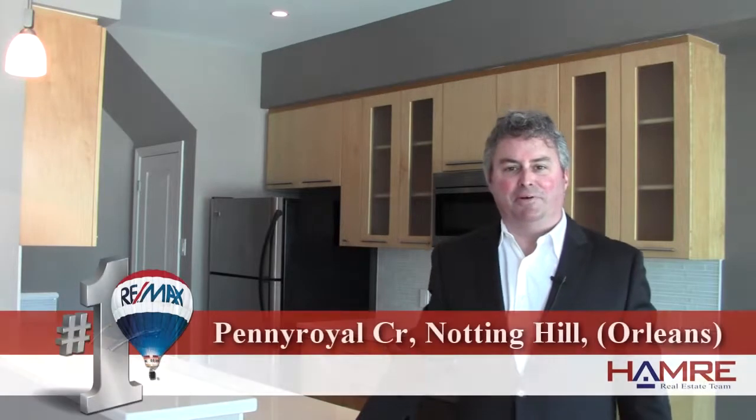Hi, this is Greg Hamry from RE-MAX Metro City in Ottawa. Really excited to share one of our beautiful new listings on Penny Royale in Notting Hill South on the east end of the City of Ottawa.